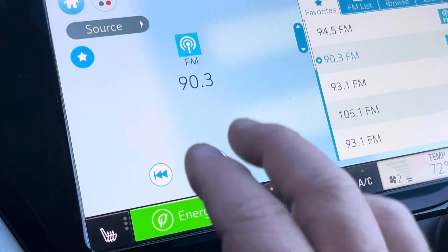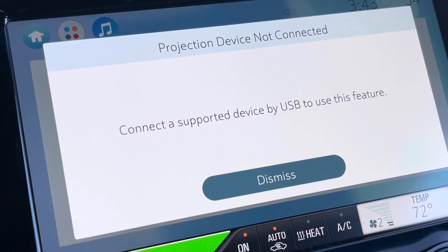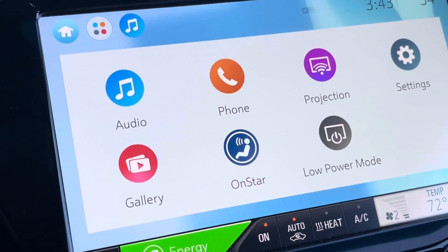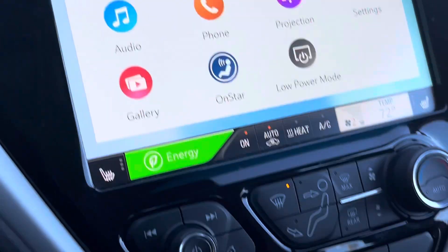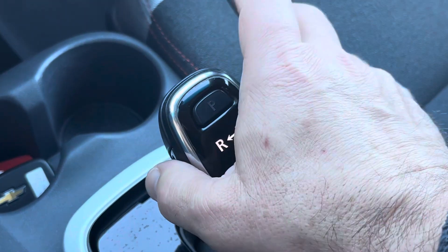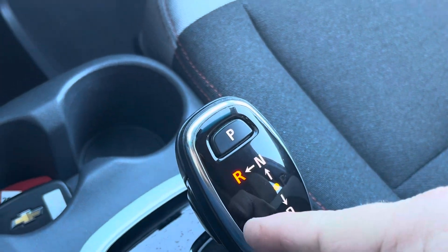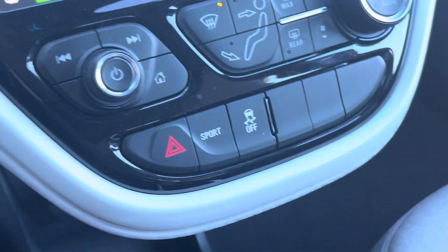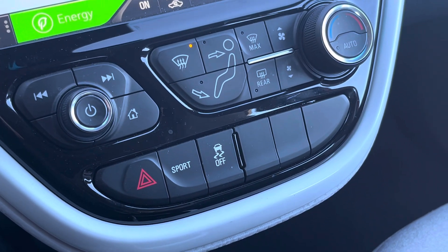If you look at the pictures, it also has projection, which is the Apple CarPlay and Android Auto. I did have my phone connected when I took the pictures and you can actually see it does have those projection features. And here's the shifter — you press in on the button on the side, move it forward, and you can see you're in reverse. It will also tell you on the display that you're in reverse, and park is right there. It has a sport mode, which might also account for less range.